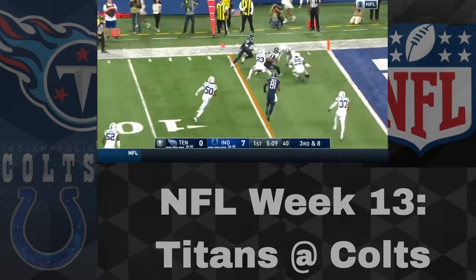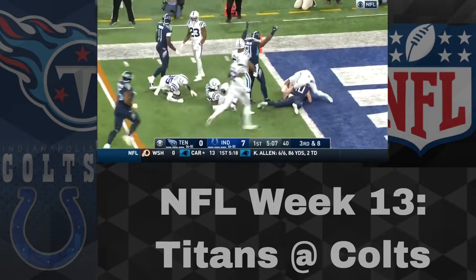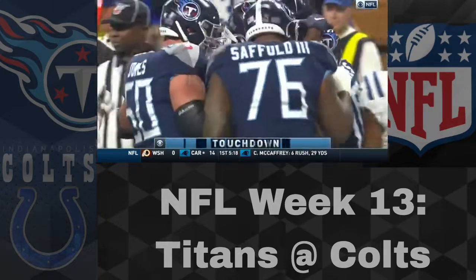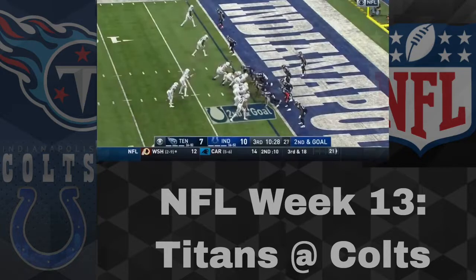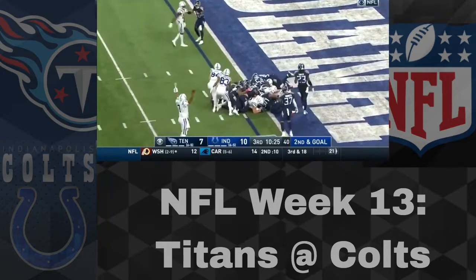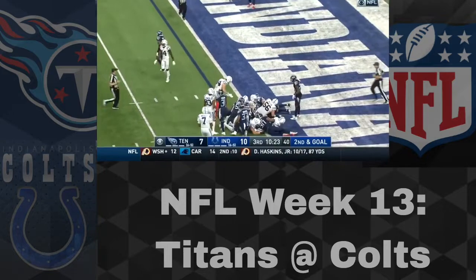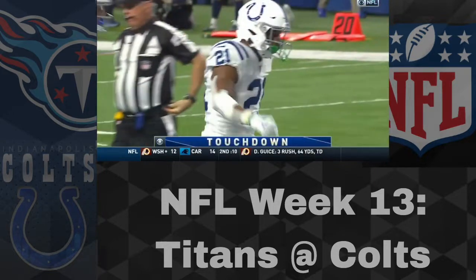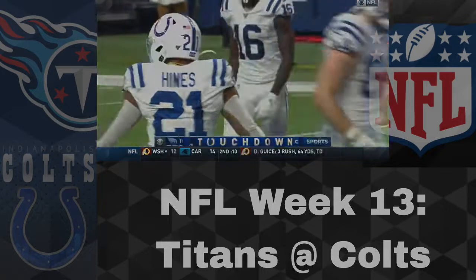Ryan Tannehill to Adam Humphreys, and Humphreys is just powering his way in for a touchdown, so things will be tied up. The Titans have had a resurgence ever since Tannehill took over from Marcus Mariota. But then it's Naeem Hines extending the lead to two scores for the Colts, making it 17-7.